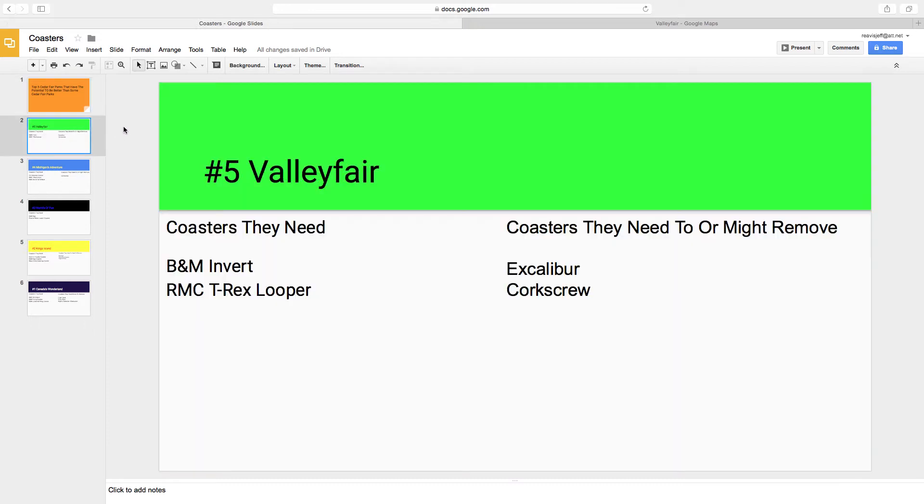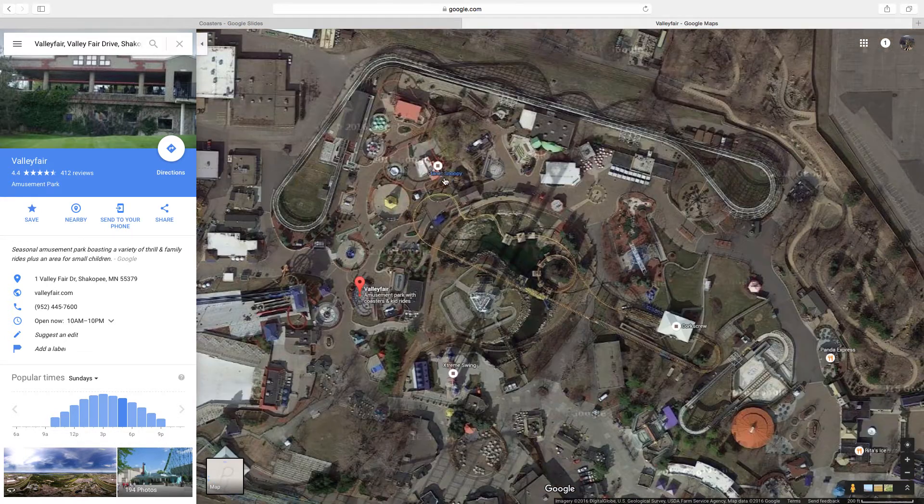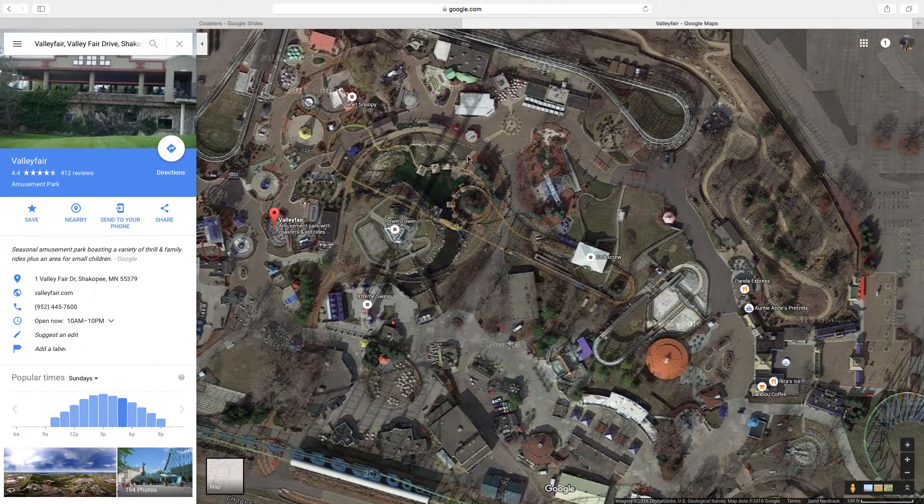Number 5 is Valley Fair. This is a pretty good park. It's kind of landlocked so I think they have a lot of potential if they remove a few of their not-so-good coasters in exchange for two really good coasters. They can remove their classic Aero Looper corkscrew for an RMC T-Rex looping coaster in the future, and they can replace their B&M Invert with Excalibur for possibly a service road, from what I've heard. Or they can get a B&M Invert by the main front gate. I'm not really sure how they could use the land for an RMC T-Rex coaster, but they have all this land here that I'm circling and this little piece of land — there's not too much land to use.